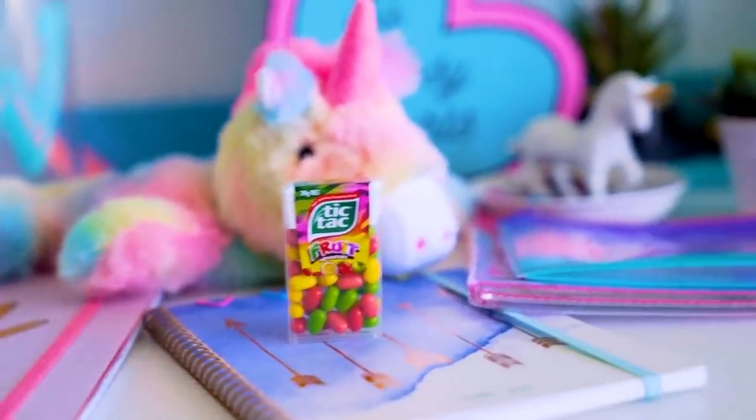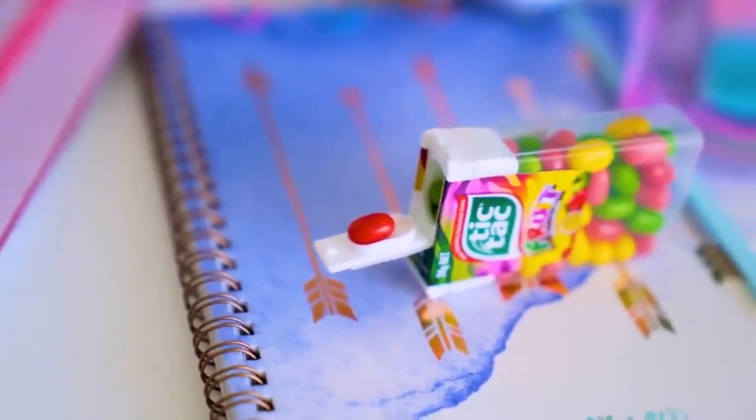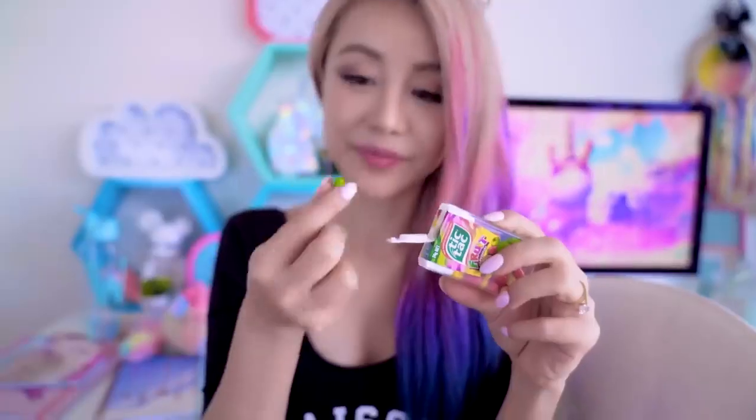If you've ever opened a Tic Tac container, you might have seen a little ridge on the underside of the lid — it's actually a tiny cup that fits one Tic Tac perfectly. If you've ever had the problem of too many Tic Tacs coming out at once, this is for you. The proper way to dispense one Tic Tac is to turn it upside down and slowly open the lid so that only one falls into that little cup. Mind blown!